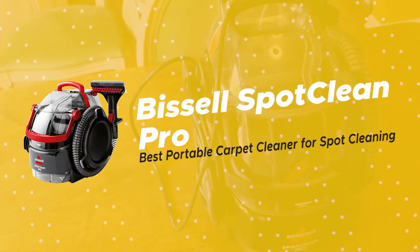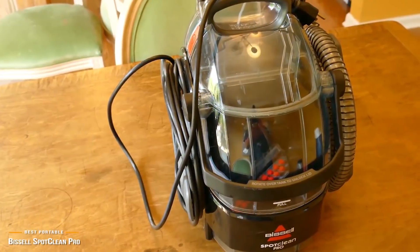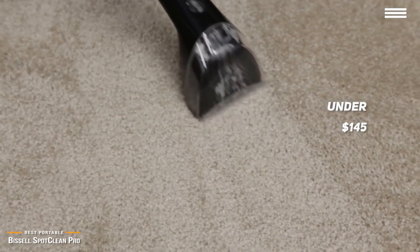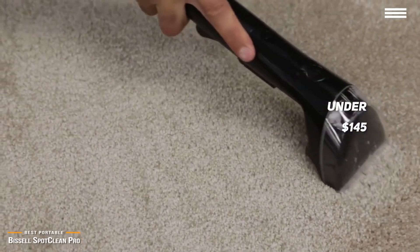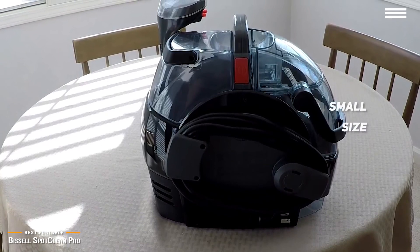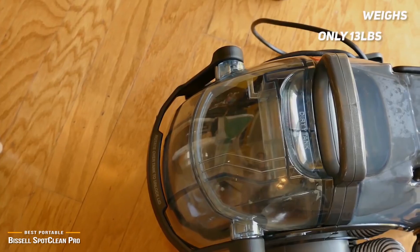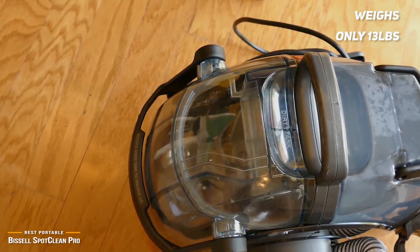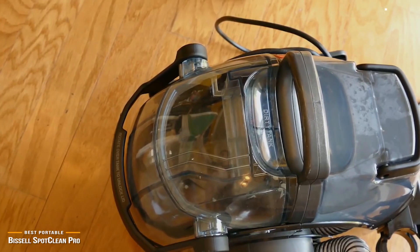Next is the Bissell Spot Clean Pro, our pick for the best portable carpet cleaner for spot cleaning. The Bissell Spot Clean Pro Carpet Cleaner is perfect for removing stains and spills on carpets wherever they occur. At under $145, this small but mighty carpet cleaner cleans above expectations and includes the key features you need to keep your rugs, carpets, stairs, auto upholstery and more in top condition. The Bissell Spot Clean Pro's small size makes it very easy to handle. There is a soft grip handle on top so you can move it easily from room to room. Weighing in at 13 pounds with the cable and one of the tools attached, the Spot Clean Pro is super light and a fraction of the size of a typical upright carpet cleaner. You'll have no problem finding a place to store it and it's quick to set up when the accidental spill happens.